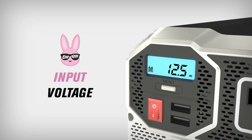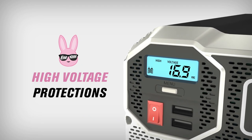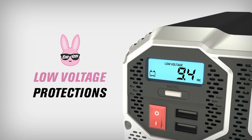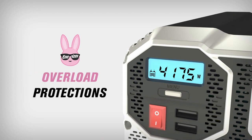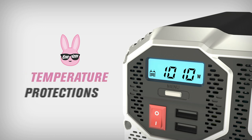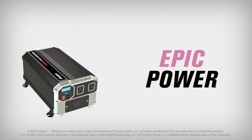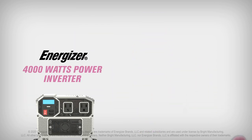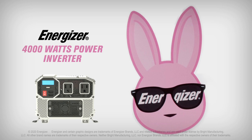This modified sine wave car inverter converts 12V DC to 120V AC power. It's great for charging smartphones, laptops, game consoles, Kindle, TV, DVD players, lights, iPad, and other electronic devices. This inverter has all the protections that you will need: overload, overvoltage, undervoltage, high temperature, and short circuit.